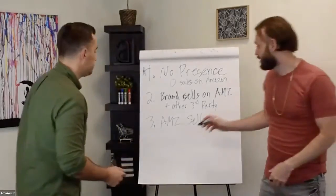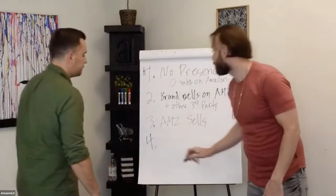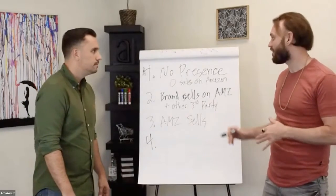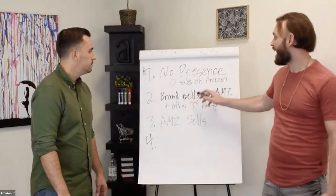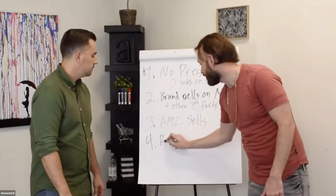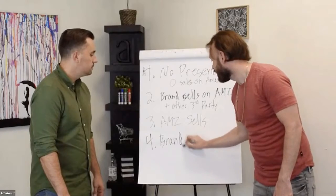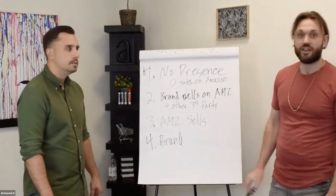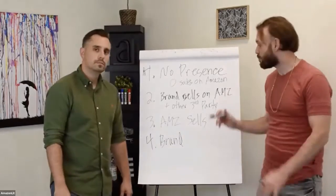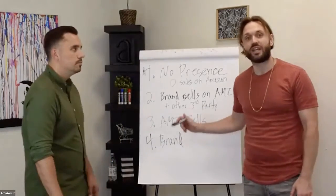The last — number four — is a company that only the brand is selling on Amazon. So number two had the brand and other third-party sellers, and now this one is strictly the brand on the listing. And there's a lot of opportunity here because what you need to understand is that brands are good at building brands — they're not Amazon sellers.